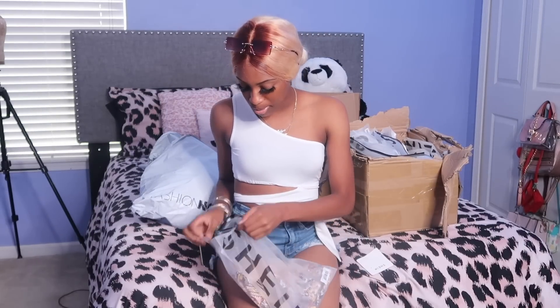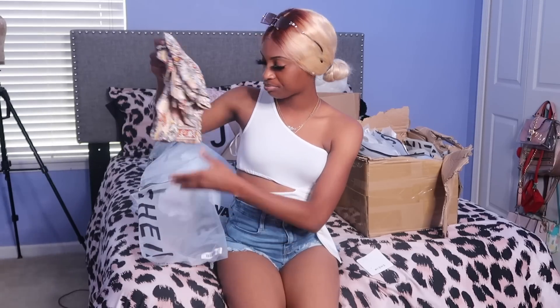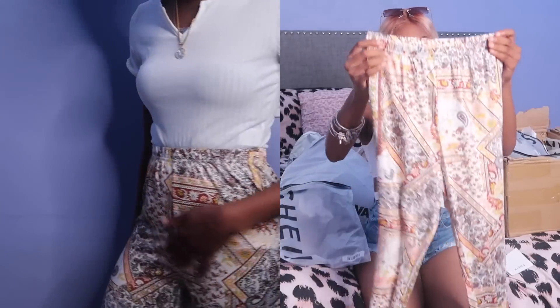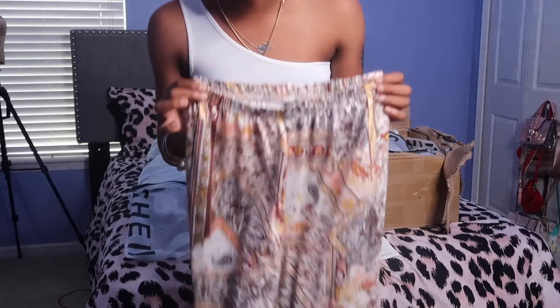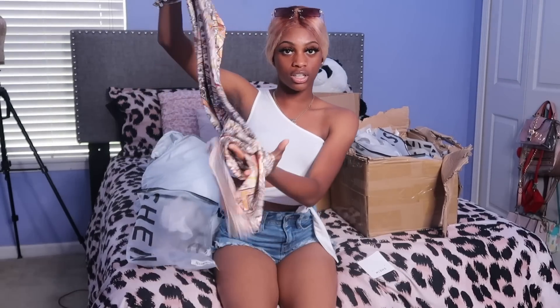Next I got these palazzo pants. I used to wear palazzo pants back in middle school and I needed some new ones. This is something you wear with a really chill outfit — they have like ruffles at the bottom. You have to wear sandals with these pants because they come all the way down and are going to drag on the floor.